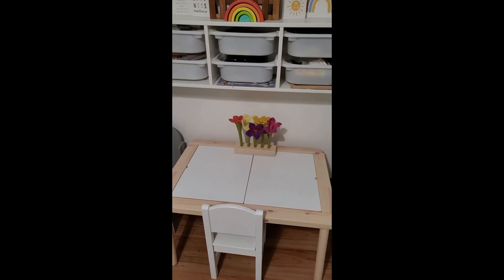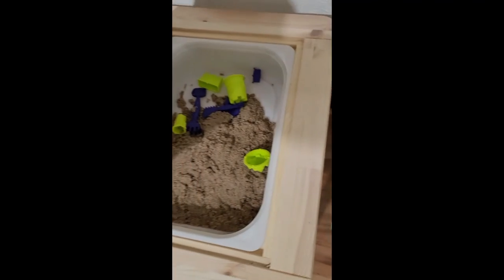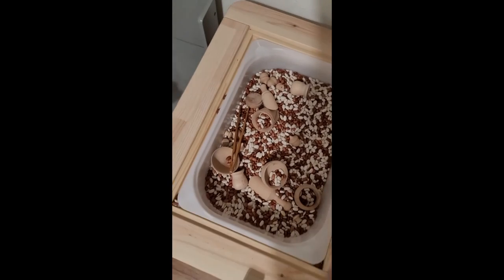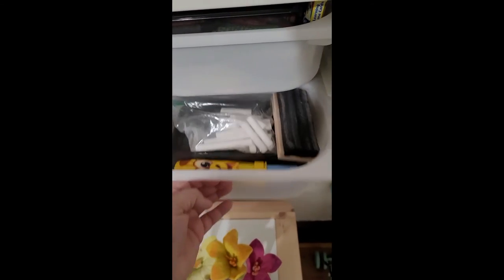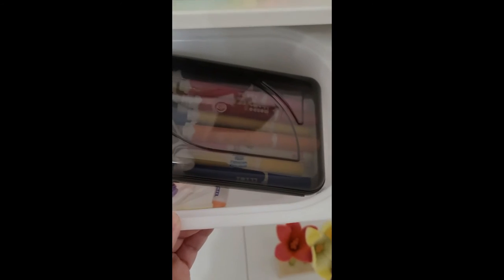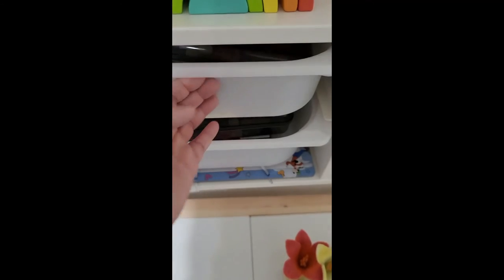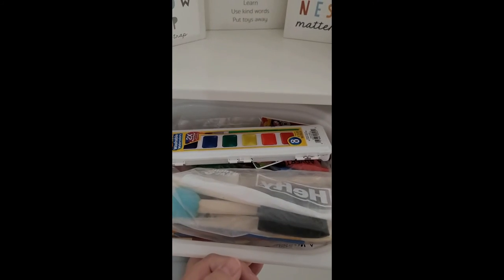Moving on to his little art station — he has his IKEA sensory table. These are Love Every toys as well; the flowers inside. In this table right now I just have some kinetic sand, and on the other side is his beans and some spooky bits and wings — he loves playing with that. Up here I keep all of his art supplies: in this one we have chalk, crayons, dry erase markers, regular markers. This one has random things like flash cards, and I keep his paint in here too.